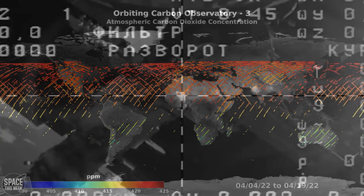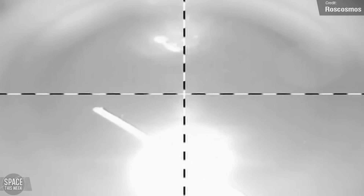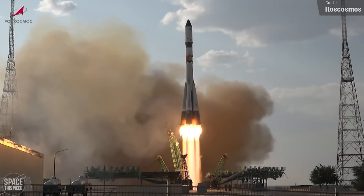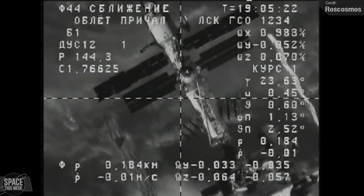In other space station news, the Progress MS-22 spacecraft autonomously undocked from the aft port of the Zvezda service module on the 20th of August. The Progress spacecraft are the Russian resupply vehicles, and the next one, Progress MS-23, was set to launch on the 22nd of August from the Baikonur Cosmodrome, and set to arrive at the space station two days later on the 24th.